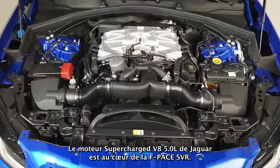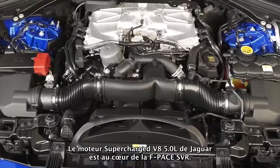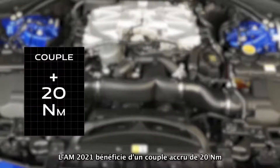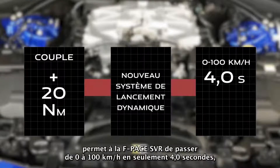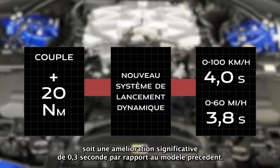At the heart of the F-Pace SVR lies Jaguar's 5.0-litre V8 supercharged engine. The 21 model year sees a 20Nm increase in torque, which together with a new dynamic launch system makes F-Pace SVR capable of 0-100km/h in just 4 seconds and 0-60mph in 3.8 seconds — a significant 0.3 second improvement over the previous model.